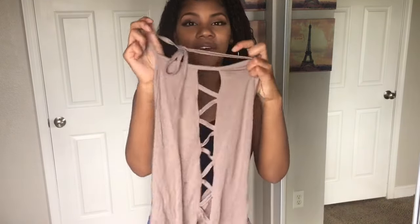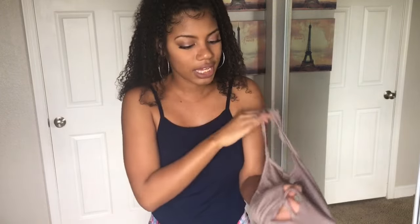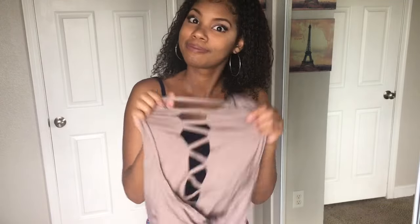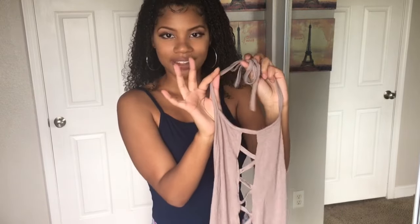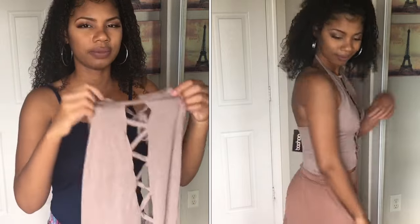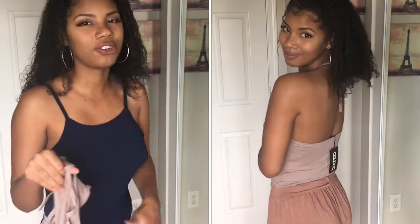This top is so cute — I love the cutouts in the front and I like the taupe-y color. It's backless and there is a tie around the neck. It's not really cropped, just a little bit cropped, so you can pair this well with something high-waisted. And it's already exposing a lot so it's not too much midriff on top of that. I love this, it is so cute.